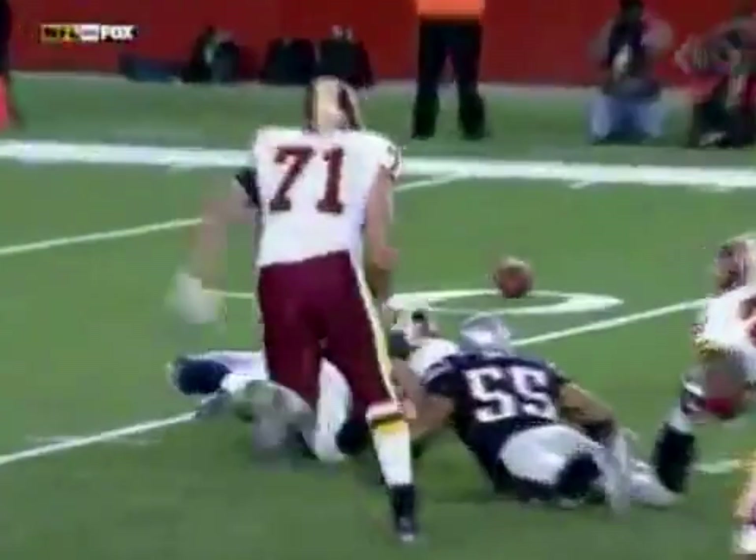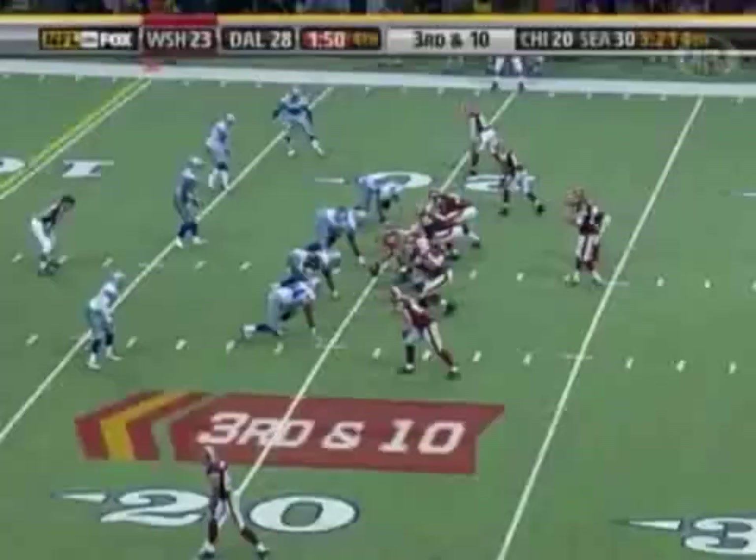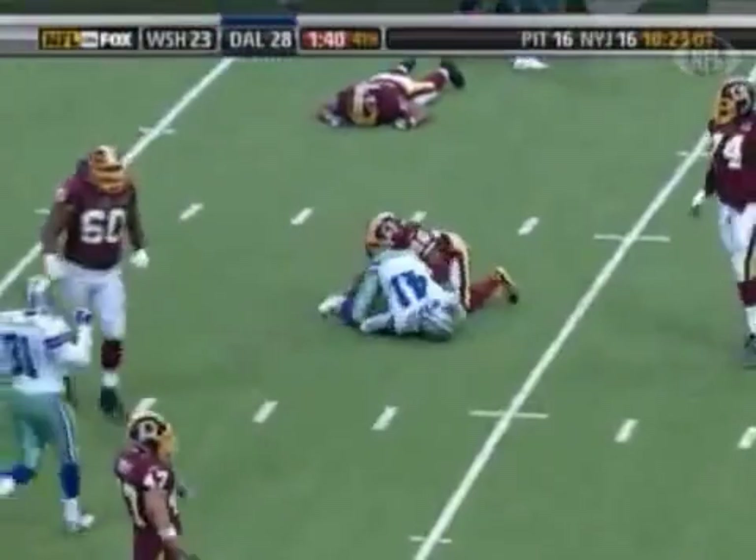Fourth quarter. Two minutes to go in the red zone. Having a chance to win this game. Campbell gets picked by Terrence Newman. One of the best corners in the game. Played the slot. Great all day back.